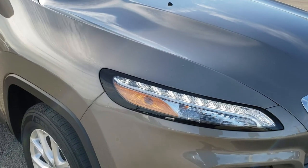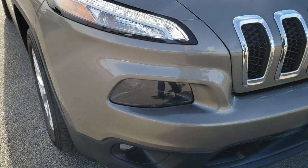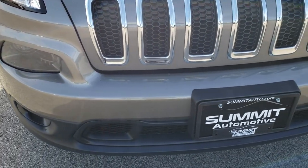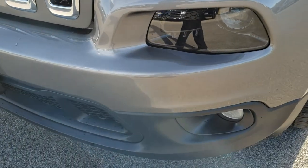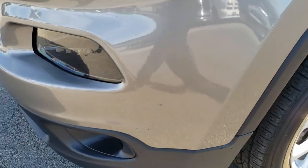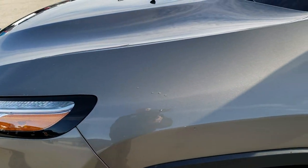This vehicle has the 2.4 liter 4 cylinder motor which pumps out 184 horsepower. From this HD video you will be able to tell that this Jeep is extremely clean all the way around inside and out.